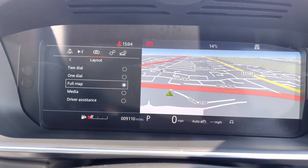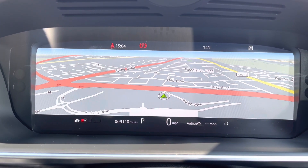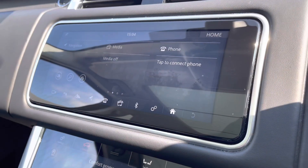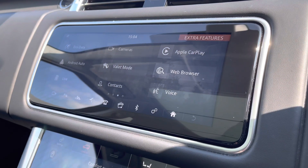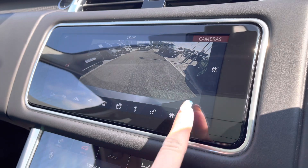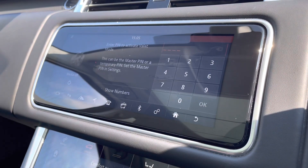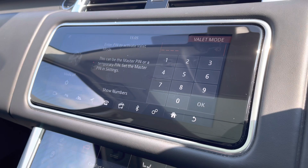This vehicle has done 9,110 miles, however this is subject to change due to test drives. On the first of your displays you are up to date with all the latest infotainment features. Further in, you can find your rear view camera, making reversing and manoeuvring much easier and safer.